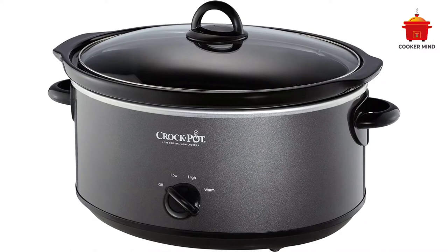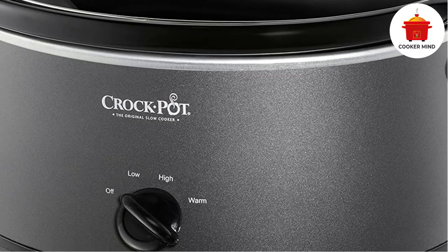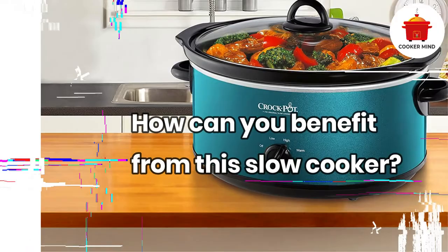Each meal is cooked perfectly since this slow cooker maintains a consistent temperature. In addition, its removable oval stoneware is recognized as one of the easiest to clean on the market. Having a bigger capacity makes this slow cooker excellent for making meals for a large household. Lastly, its warm setting is best for maintaining food at an optimal temperature while you are busy attending to your family. With this, you'll be able to offer a healthy, home-cooked meal to your dear ones hassle-free.